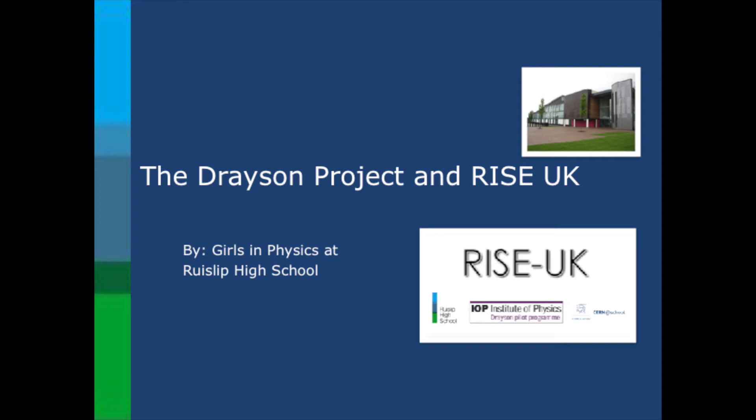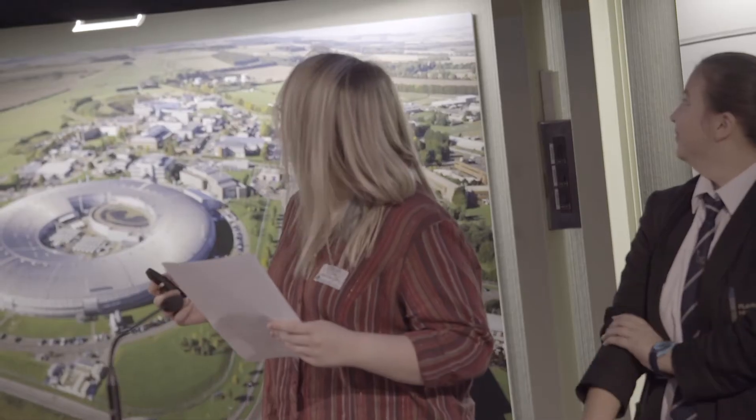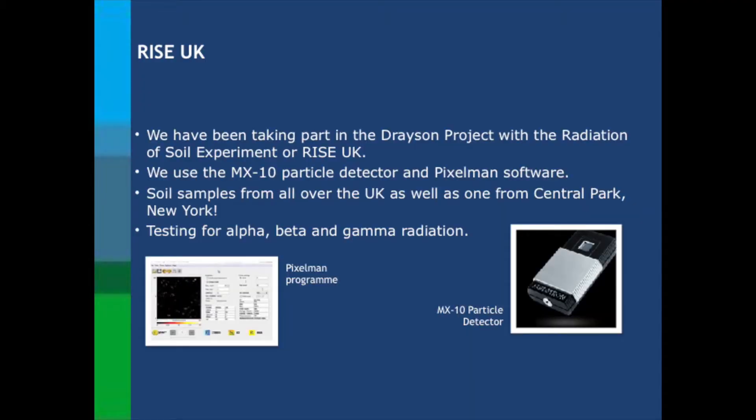Hello everyone, my name is Hannah and this is Reem, Ella and Amy, and we are from the Girls in Physics group at Rice of High School. Over the last three years we've taken part in the Drayson project working on Radiation in Soil Experiment, or RISE UK, which involves collecting data about the types and levels of radiation emitted by soil around the UK for the Institute of Physics.